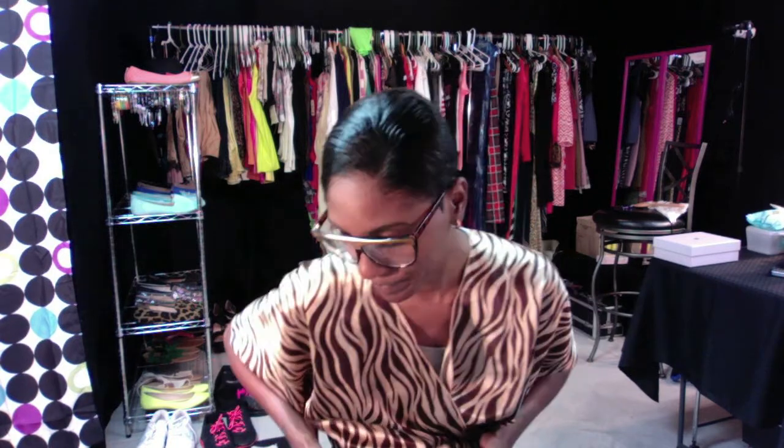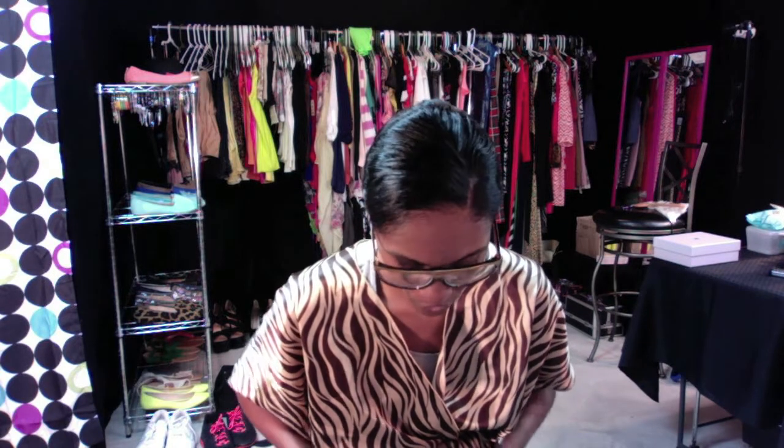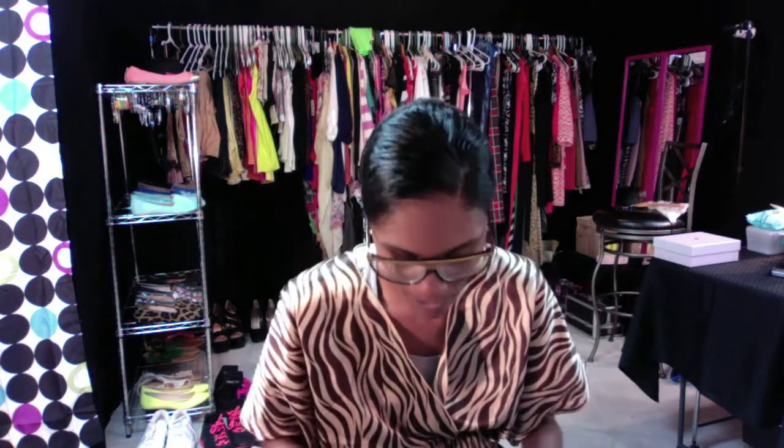Hey guys, it's me. I know I sound off, but work with me because I got some things to show y'all today. It's just a small cosmetic haul.